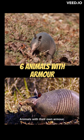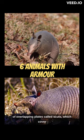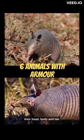Animals with their own armor. Armadillo: Armadillos have a bony armor composed of overlapping plates called scutes, which cover their head, body, and tail.